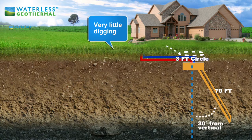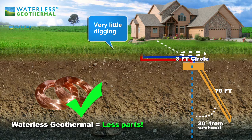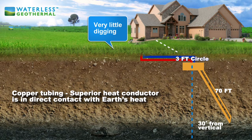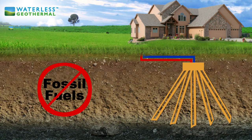A waterless geothermal system uses heavy wall copper tubing, which acts as a superior heat conductor, providing the most efficient transfer available on the market today. This provides much better performance than any other geothermal heating system because it delivers heat without requiring the use of backup heat. It also cools with hardly any effort and can also heat your hot water at the same time.